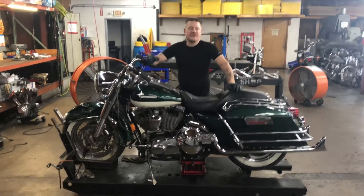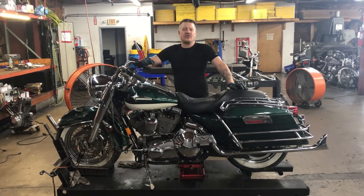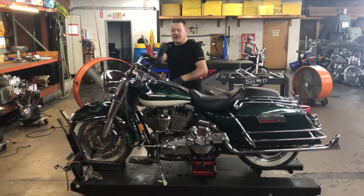Hello and welcome to Fallen Cycles. We're going to go ahead and look at this 2000 Harley-Davidson Road King. This bike has 25,059 miles on it. Let's come on in to take a look at it.